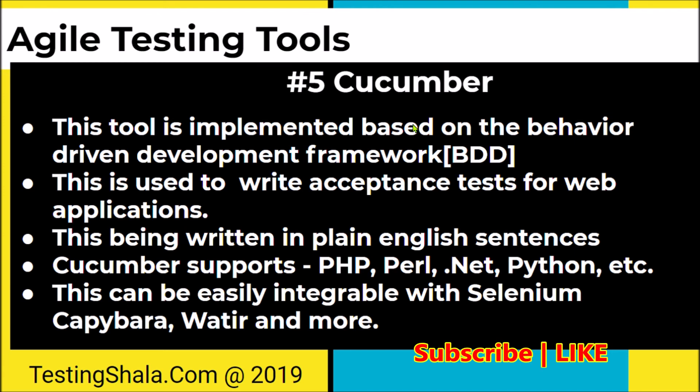These are the five important tools available in the market which can be used in agile testing to improve testing productivity. I hope you enjoyed watching this video. If you are visiting Testing Shala YouTube channel for the first time, please click on subscribe and bell notification so that all our future videos will be in your inbox to help you enhance your testing skills. Thanks for watching this video, bye for now, take care.